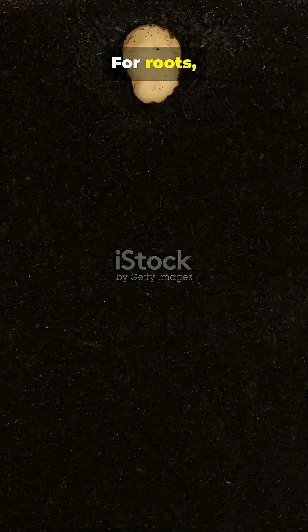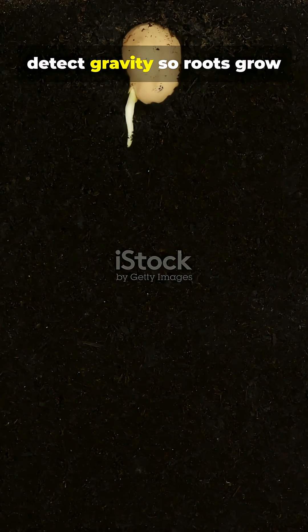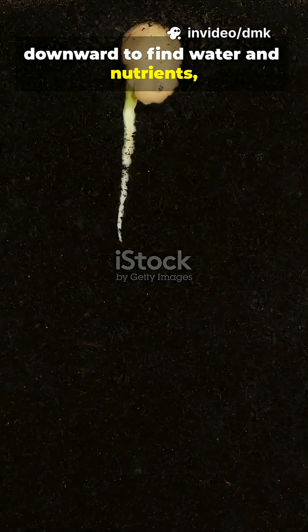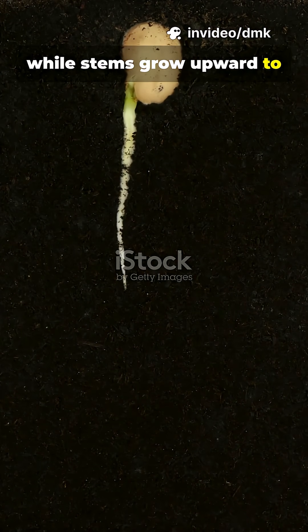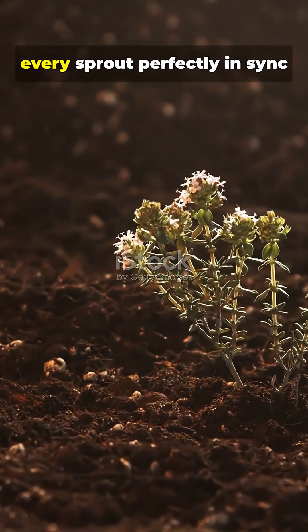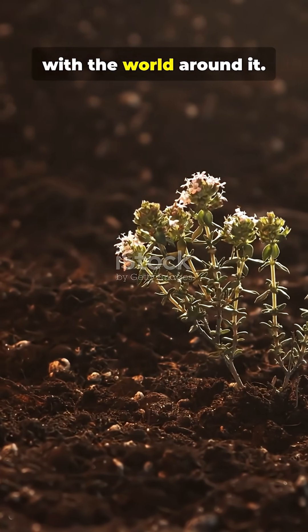For roots, it's gravitropism. Cells detect gravity so roots grow downward to find water and nutrients, while stems grow upward to reach sunlight. Even without eyes or nerves, these chemical signals guide every sprout perfectly in sync with the world around it.